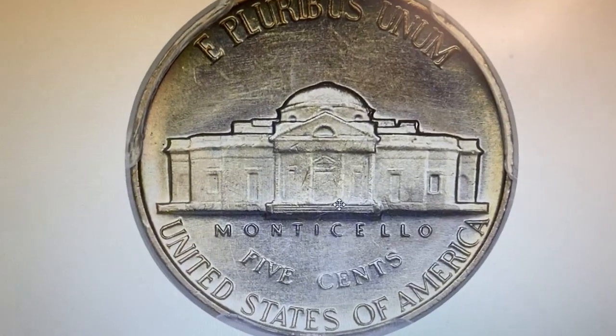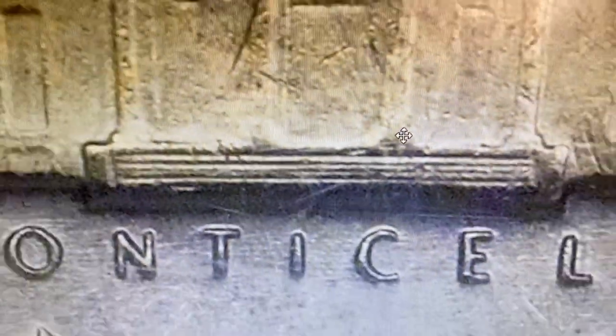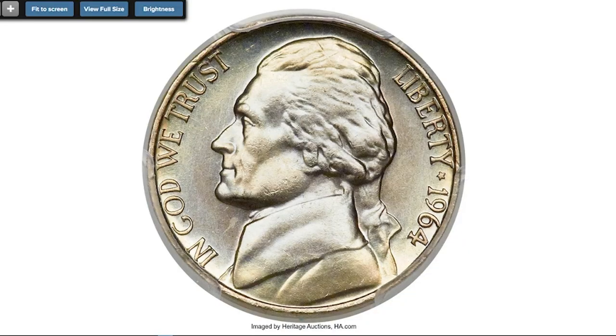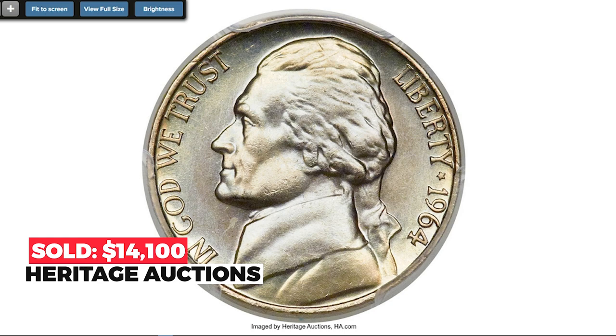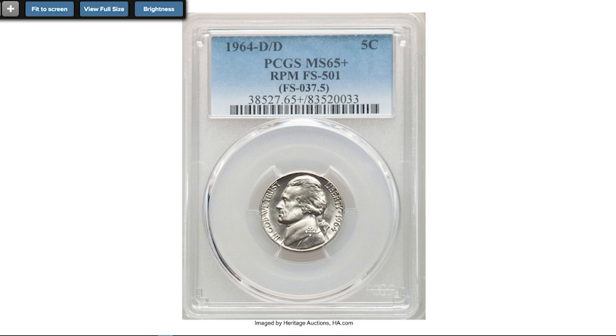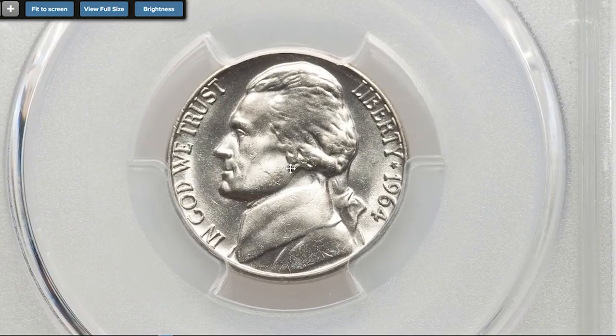For those who recently started collecting US coins: Full Steps is a grading designation used for circulation-struck Jefferson nickels which have at least five full steps visible at the base of Monticello on the reverse. Broadly speaking, the designation is used to identify coins which have been fully struck. This numismatic pinnacle was sold for $14,100 in 2014 at Heritage Auctions.